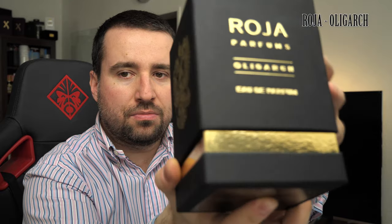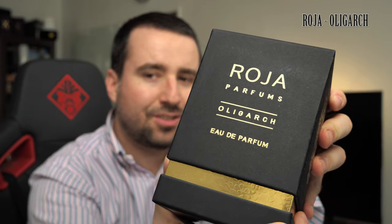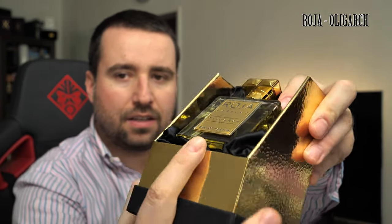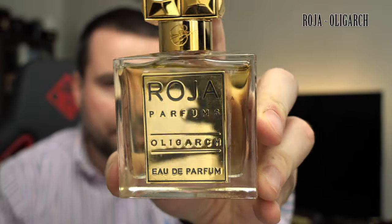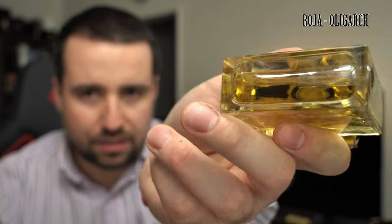This is how the bottle looks like. This is the bottle that is also used for the Parfums — the Enigma and Elysium. It has here this emblem from Russia and here it says 'a fragrance by Roja Dove.' It opens like this and the perfume is snug inside. The cap is metallic. You have the Roja logo on the front and on the sides, the batch code on the top, and on the back 'a fragrance by Roja Dove.'